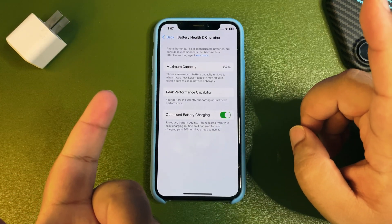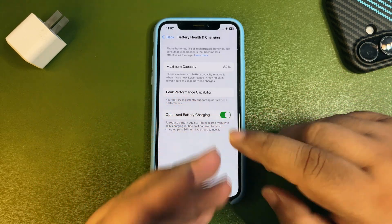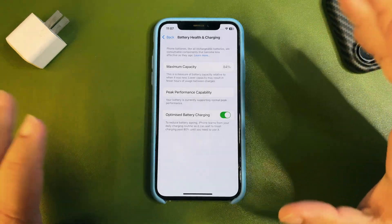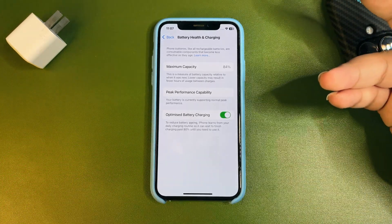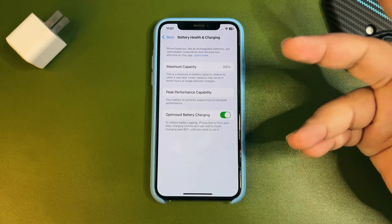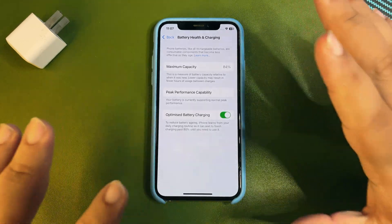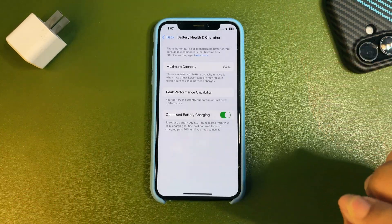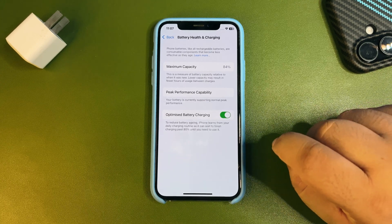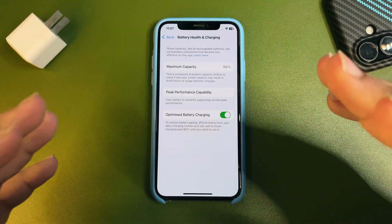One reason could be using a bad charger — that can cause battery health to drop quickly. It could also be a bad data cable, bad outlet voltage, or charging your device through a PC, laptop, or a low-quality power bank. These things can actually decrease and ruin the battery health of your device.